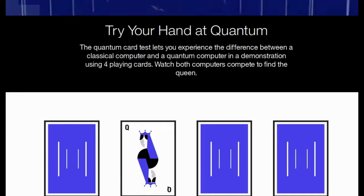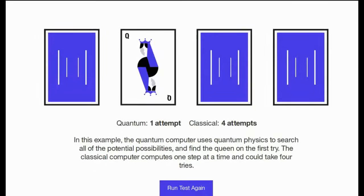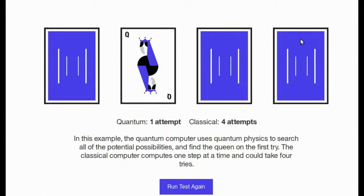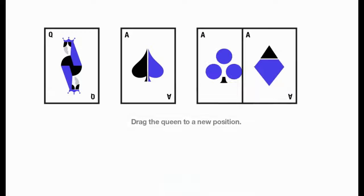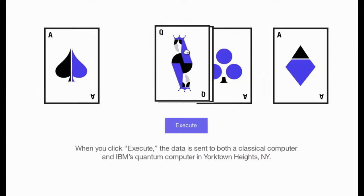The IBM Quantum Experience enables anyone to connect to IBM's quantum processor via the IBM Cloud to run algorithms and experiments, work with the individual quantum bits, and explore tutorials and simulations around what might be possible with quantum computing.